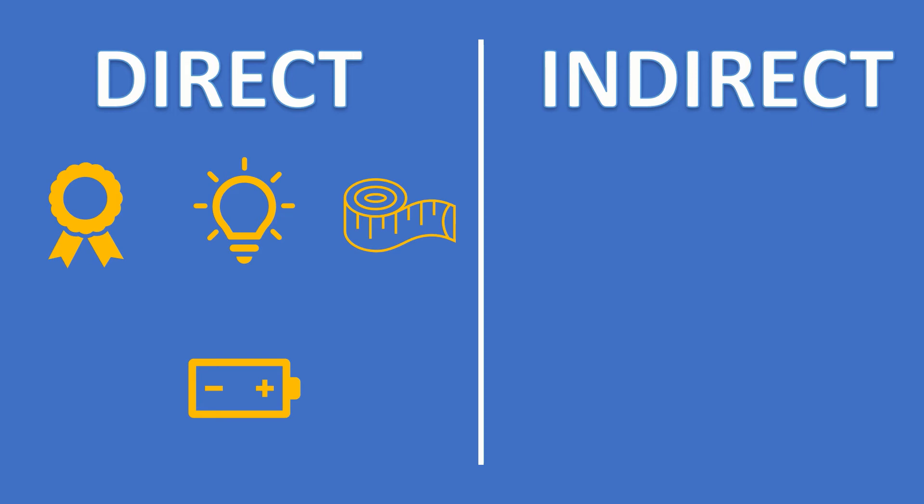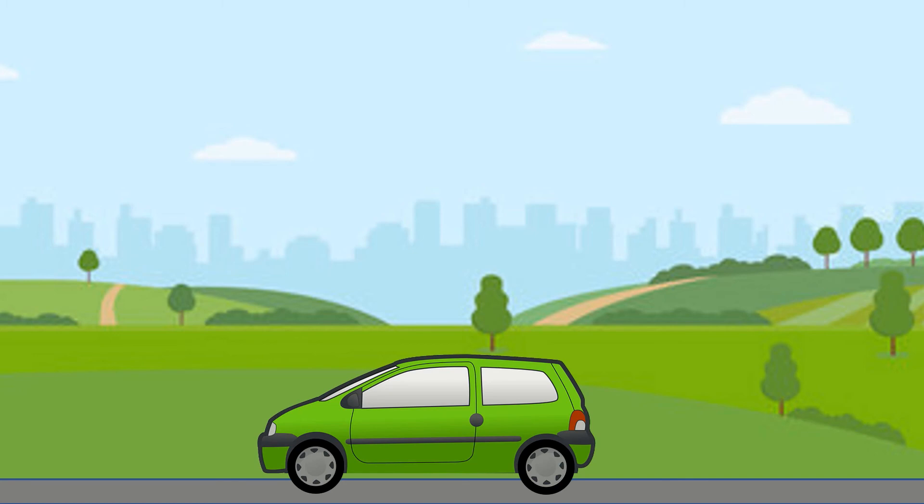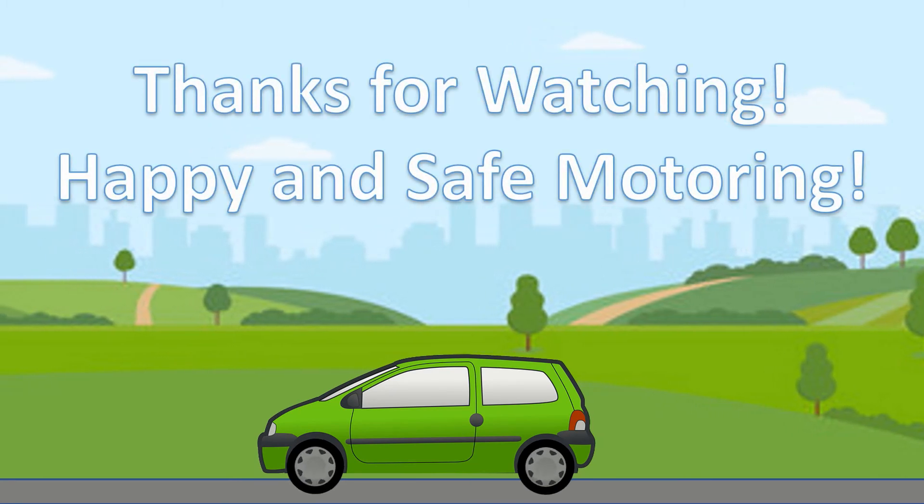Indirect, meanwhile, is a simpler, cheaper and lighter solution that requires no maintenance, but it's a lot less useful. It can only tell you that something's up — it can't tell you the individual tyre pressures, and you can't keep an eye on them in real time. So remember to keep an eye on your tyre pressures regardless of whether you've got TPMS and what system you might have.